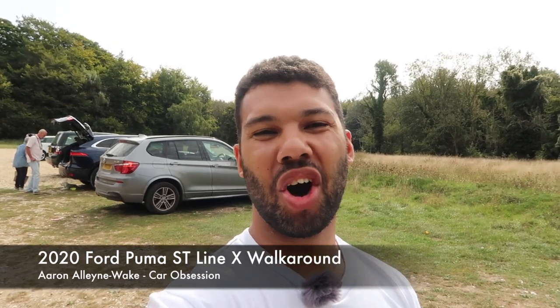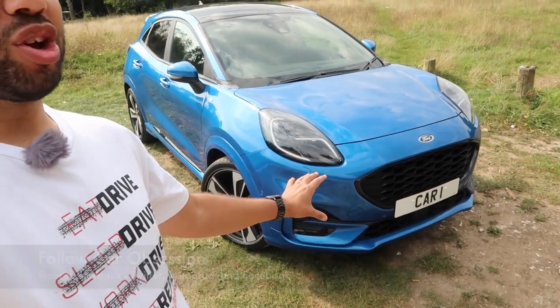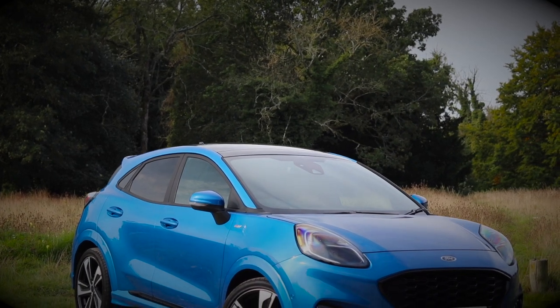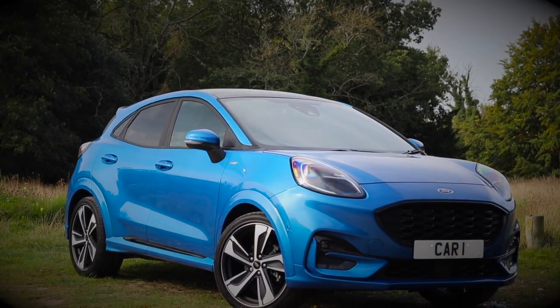Hello guys, welcome back to Car Obsession and welcome to another walk around. This week I'm joined by a brand new Ford Puma, so as always I will take you around the car, go through the specification and give you my first initial impressions.